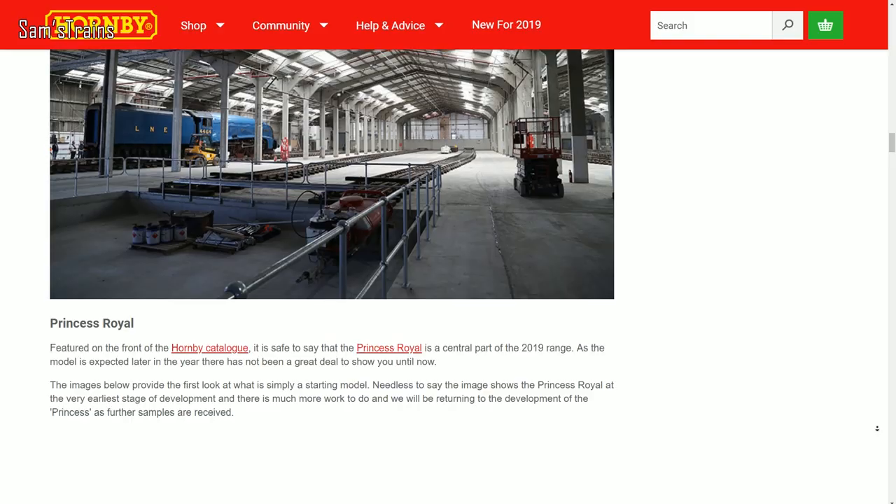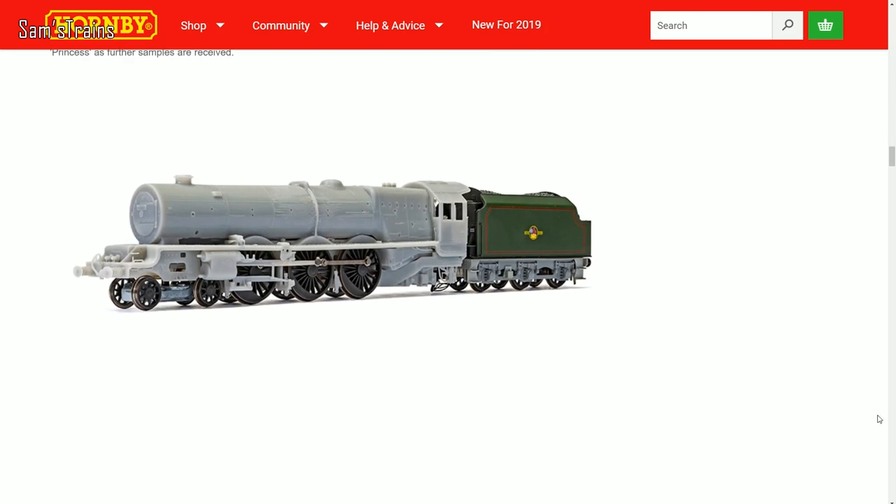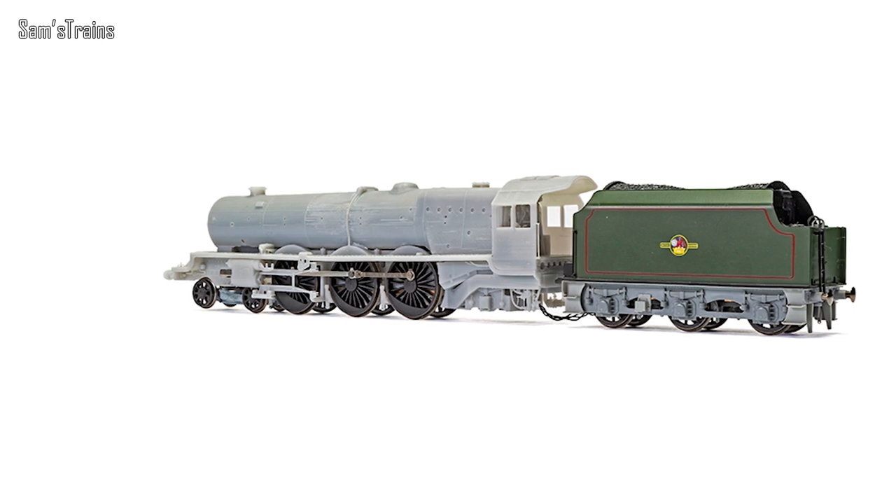There's also been another edition of the Engine Shed, with quite a few interesting things including what I think is the first sample of the Hornby LMS Princess Royal class. This is very early — there's no separately fitted detail or any decoration, it really is just a rough body shell, but it is at least progressing. Hornby have mentioned it's due for release later in the year, though I'll be very surprised given how early the stage appears. However, Hornby have already made some very quick turnarounds this year — with the Terrier and the Peckett — so who knows, maybe we will be seeing the Princess this year.